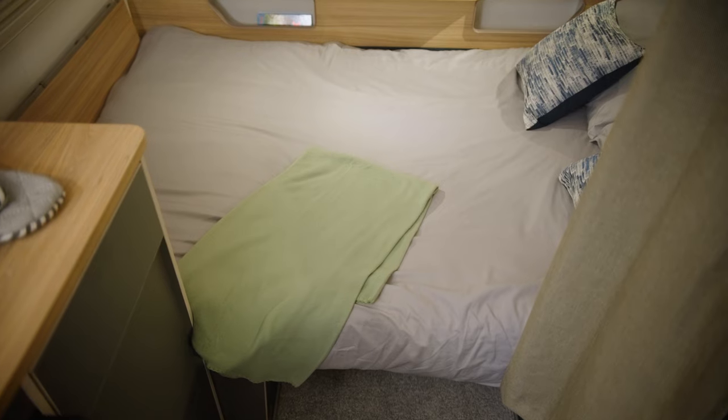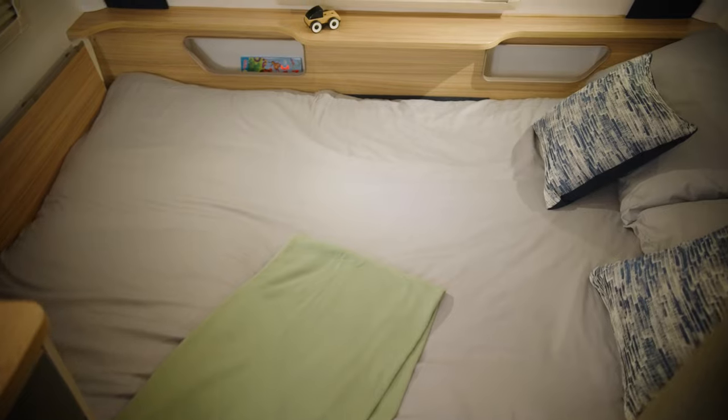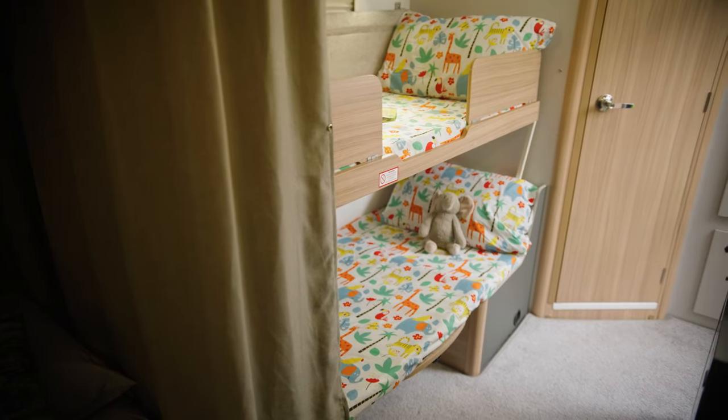In nighttime mode is where this adaptable layout really comes into play. Travelling as a couple, you can make up the front section as a double bed and almost treat it like a fixed-bed caravan, using the dinette for socialising and eating. Or if travelling with a family, make this up as a bed and the side dinette converts into bunk beds.